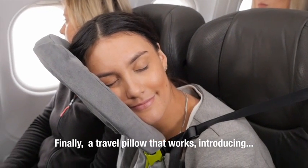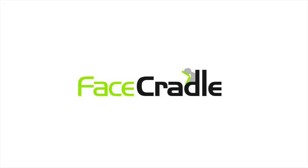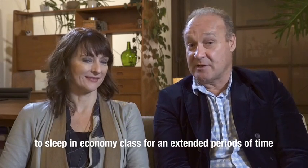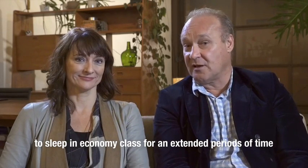A travel pillow that works. Introducing Face Cradle. I've designed, developed and marketed over 30 products globally and I've traveled a lot, so being a taller guy I know the frustration of trying to get to sleep in economy class for extended periods of time.